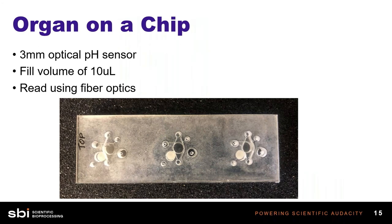Here we have an organ chip device we're working on with a collaborator, and you can see the sensors are embedded directly in the chip. These are three millimeter wells, and you can see the small channels with the media ports that lead to the sensor — the white spots you see in this chip. The other really amazing thing is the fill volume required to get an accurate reading: in this application we use just 10 microliters of fluid and were able to get an accurate, very consistent pH reading. These sensors are made perfectly to accommodate small devices using really low fill volumes and tight space constraints.